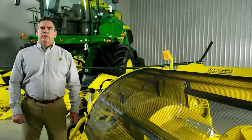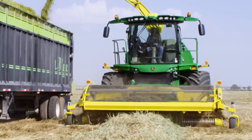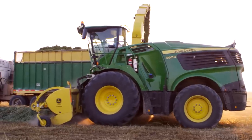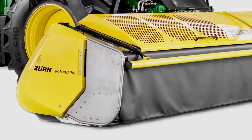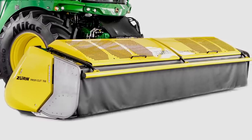We also improved the 9 series windrow pickup. It's built stronger to keep pace with the new higher horsepower 9000 series models, and will continue to offer the Zern ProfiCut 700 as an option for those wanting to direct cut crop.